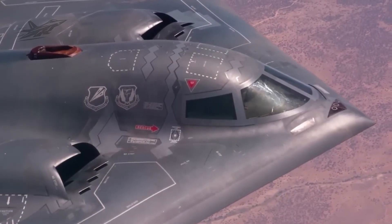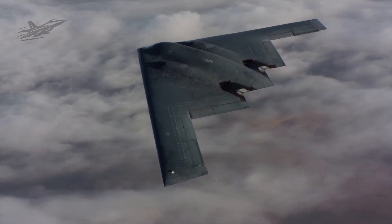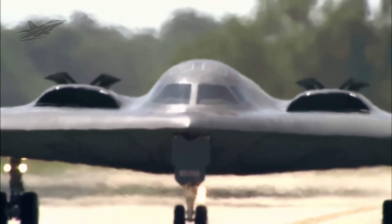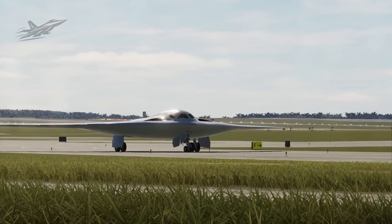In fact, some analysts say its radar cross-section is comparable to that of a mosquito, meaning it returns as little signal as a tiny insect. To enemy radar operators, finding a Raider on the screen would be like spotting a mosquito against the night sky.